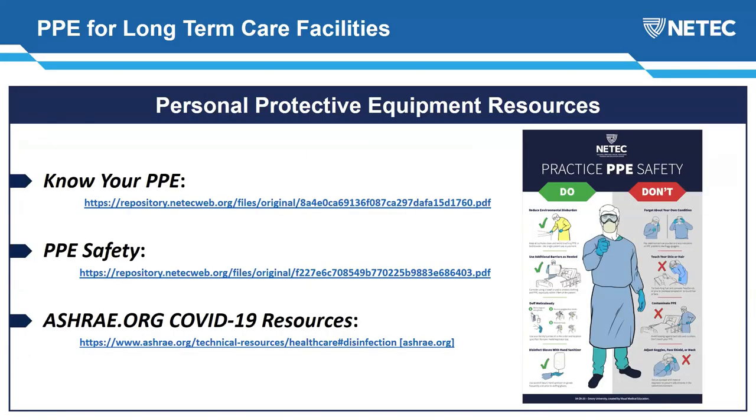We have resources available including posters you can reproduce and personalize, videos about PPE safety, and guidance from the ASHRAE organization's guidelines for maintenance departments. We're happy to help you with questions. Now let's go to questions.